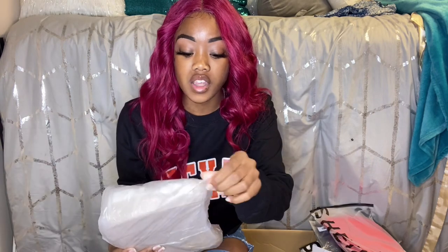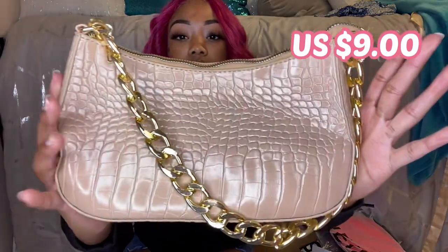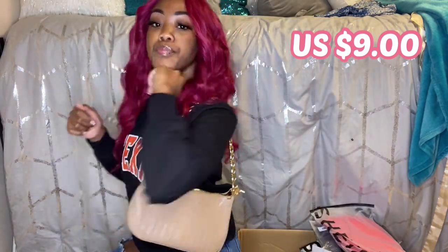I did get this brown bag. When you're looking for shoulder bags and stuff, make sure you look at the sizing because I thought this bag was going to be smaller than it is. Check the description for how big the bags are. It's a little smushed up from being in the box — this is the handle, this is the bag. I'll have the price on screen.